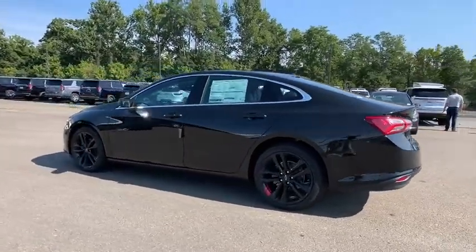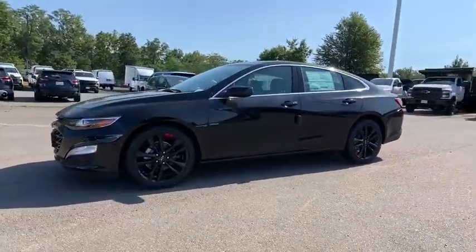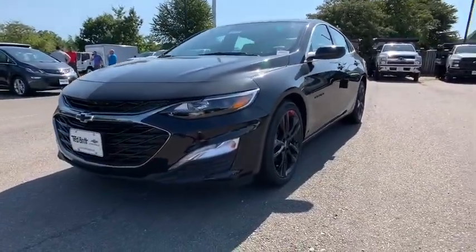Heated front driver and passenger seat, leather package, heated steering wheel, trip computer, security system, power windows, rear window defroster, tachometer, panic alarm.